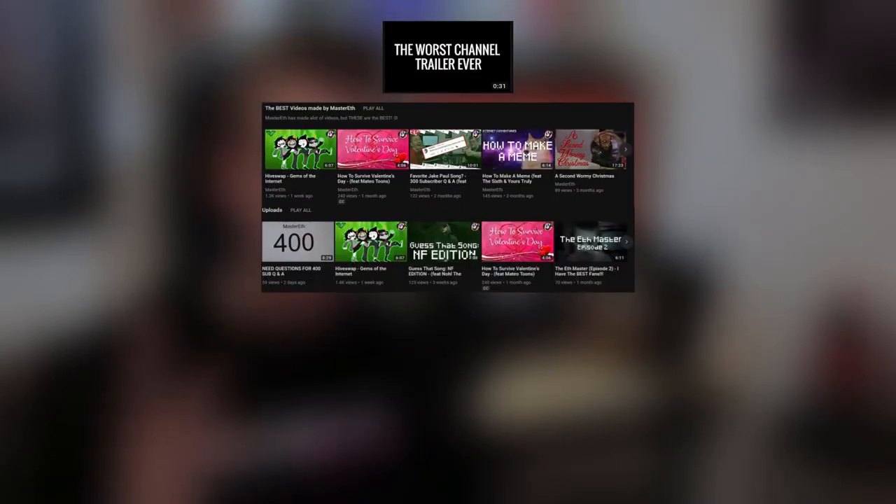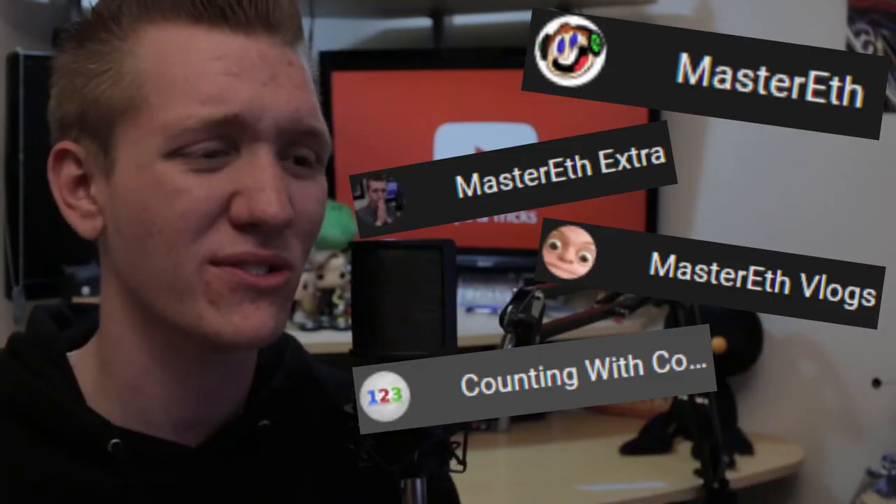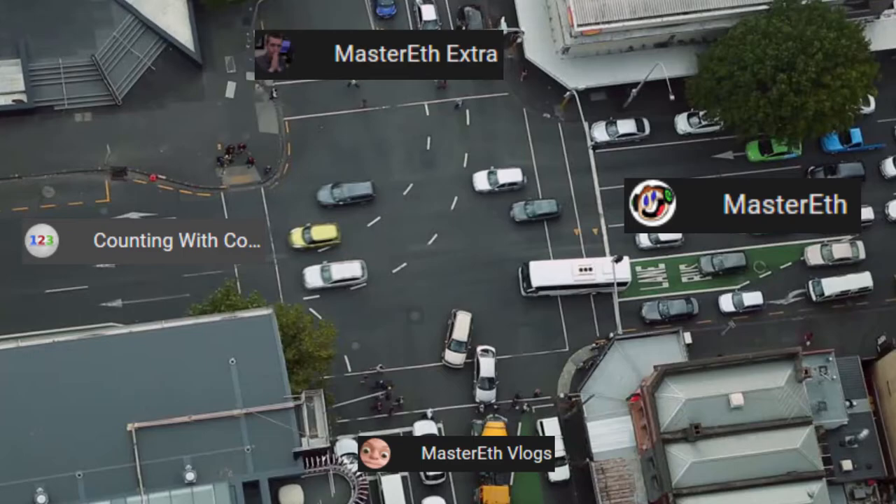Since Jimmy is literally incapable of doing anything right, I suggested that he set up the front of his channel as follows: channel trailer, best videos playlist, uploads, popular uploads, collaborations, and then from there, any other playlists you want. If you're the kind of person who has multiple channels, you can actually add playlists from other channels to your channel, which is really nice. For example, I have my vlogs, cool dude videos, podcasts, and livestream playlists on my channel near the bottom to attempt to drive traffic to other channels.